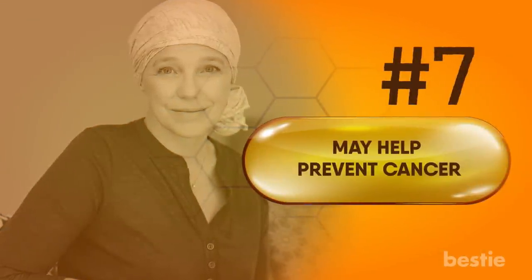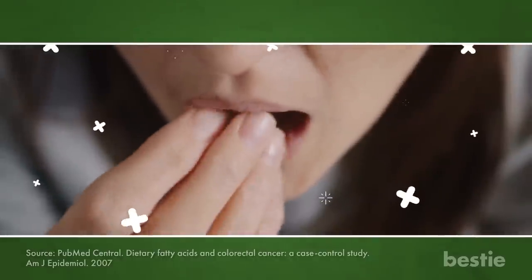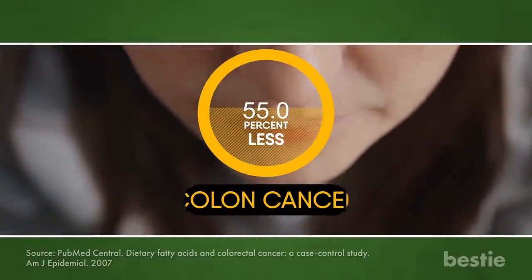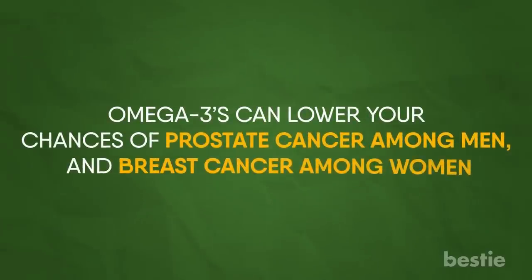May help prevent cancer. One of the leading causes of death is cancer, and omega-3 can help reduce your chances of getting it. Research has shown that people who consume more omega-3 fatty acids have a 55% less chance of getting colon cancer. Similarly, omega-3s can lower your chances of prostate cancer among men and breast cancer among women.